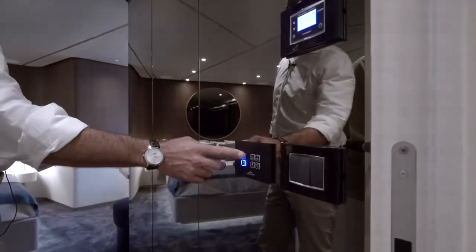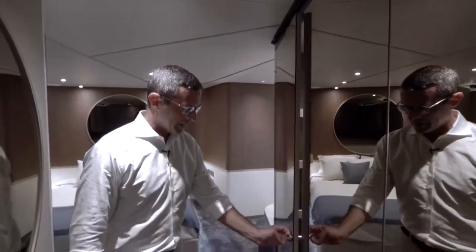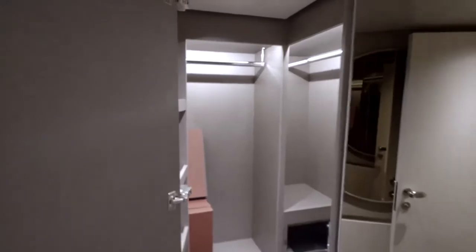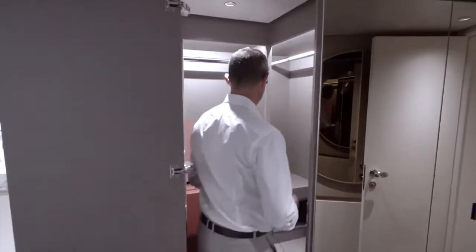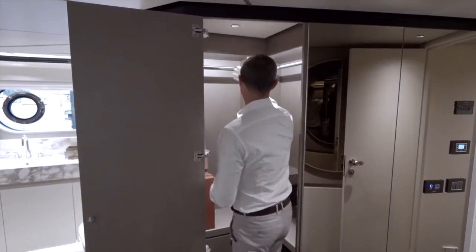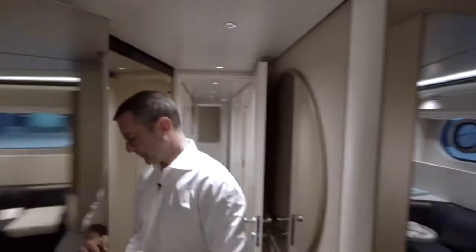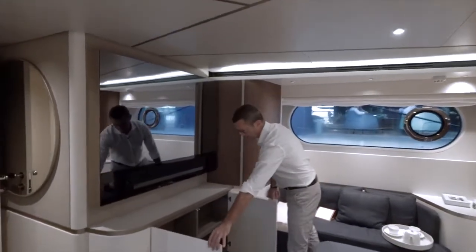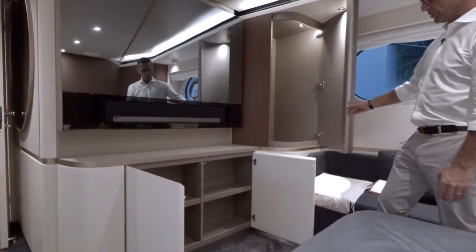The walk-in closet in the master features a 180-degree door that stays open without obstructing passage. At six feet, 165 pounds, the speaker fits comfortably inside among shelves, drawers, hanging bars, and a safe — a very spacious walk-in closet. Every volume throughout the cabin is deep, abundant storage — additional hanging lockers and beautiful storage compartments throughout.